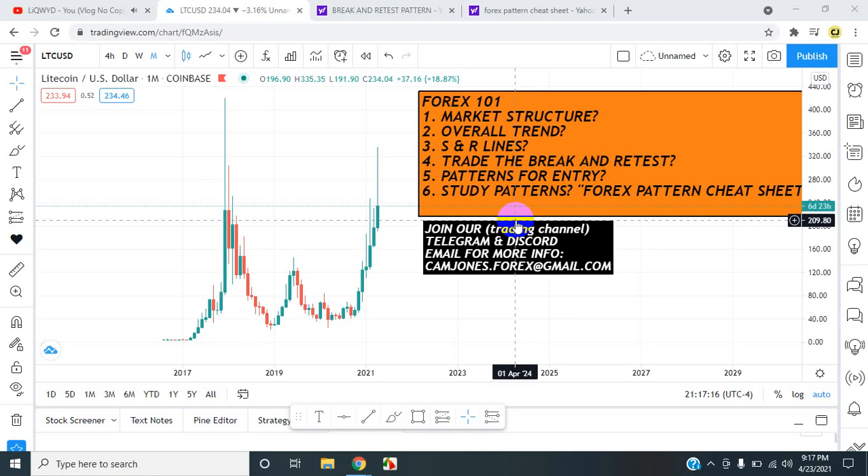We are here on this amazing day. Okay everyone, this is Cam Jones, Epic Daily Analysis. Disclaimer: I am not a professional. Please watch these videos at your own risk. These videos are for entertainment purposes only. Friends and family on Discord and Telegram — let's get down to business.